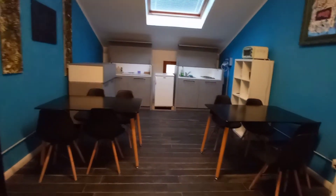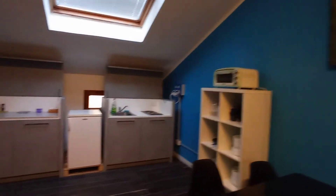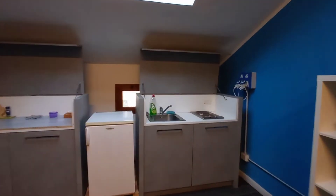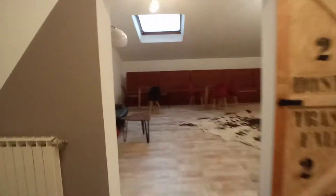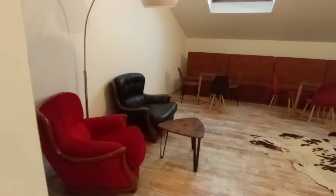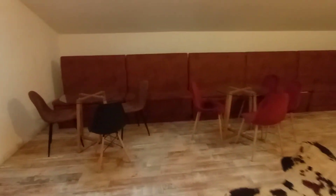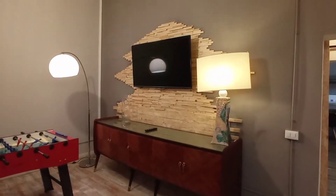This is the kitchen — we have two tables here, the fridge, microwave, and sink. This is a living room and a hobby room with armchairs, tables, a foosball table, and a very big television.